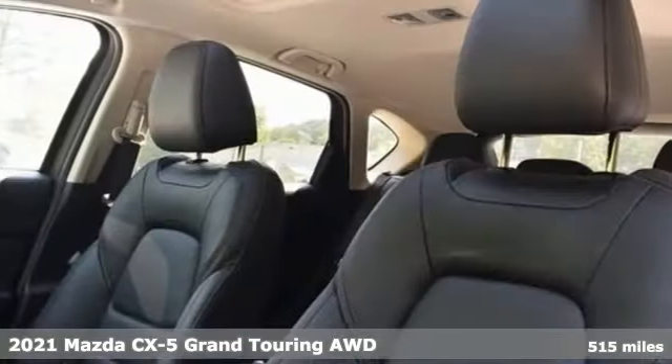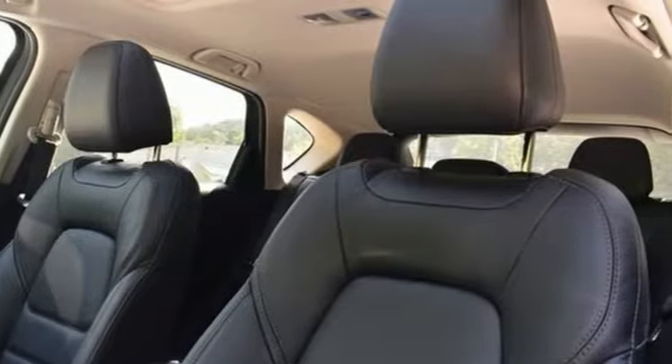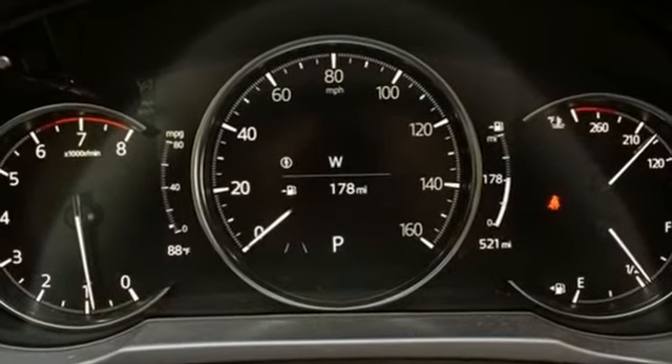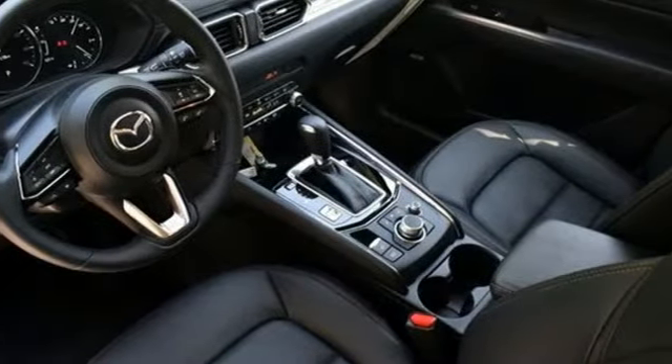It comes with the features you need and, better yet, want. Inline four-cylinder engine, dual-zone climate control, streaming audio, auto-dimming rear-view mirror, and driver memory seats.